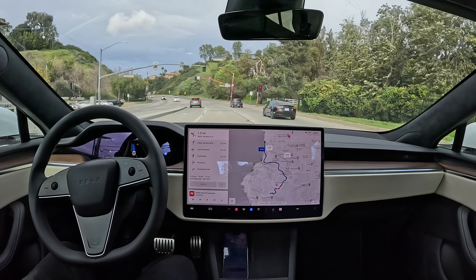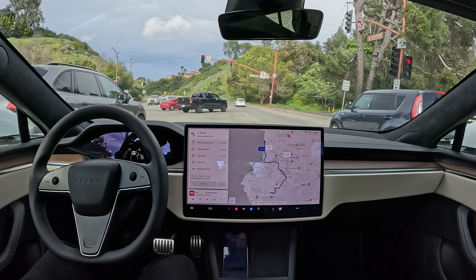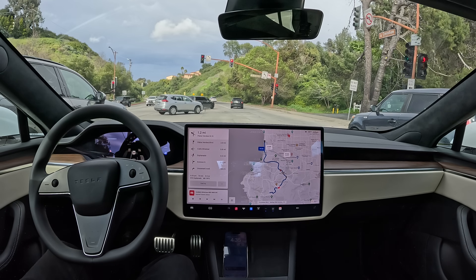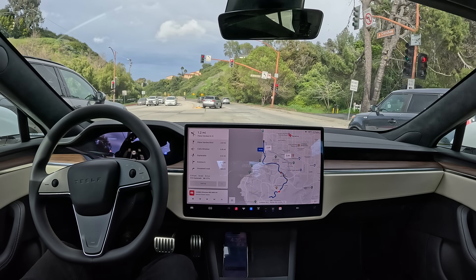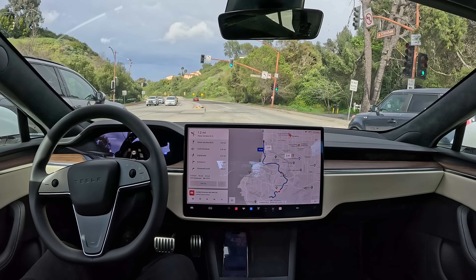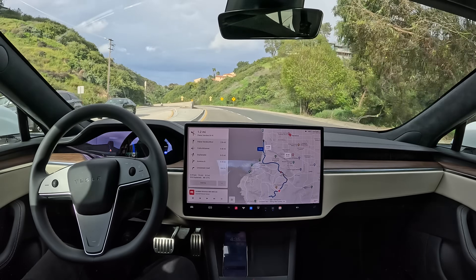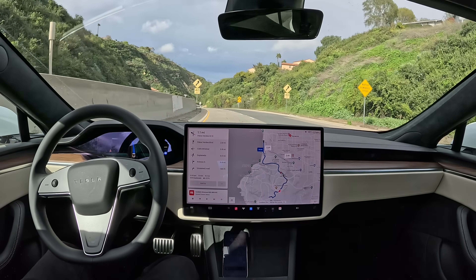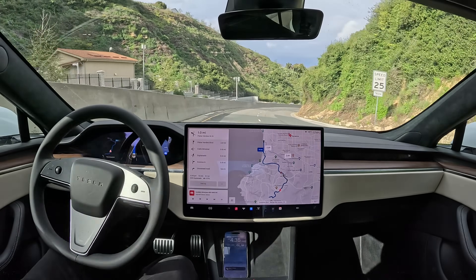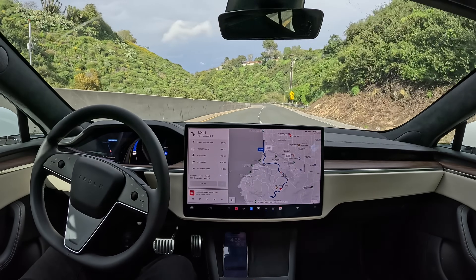The lane positioning does feel different — a little further away from the curb. All right, we got the green light, we're off again. Here's the truck speed limit 25 sign. It's reading that as the speed limit, but then it saw the 45 after it. Now it's resuming at speed again.